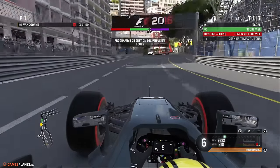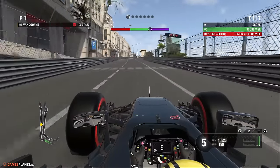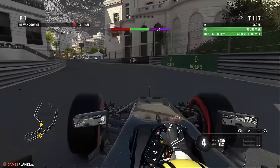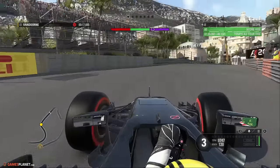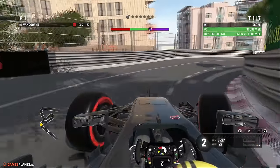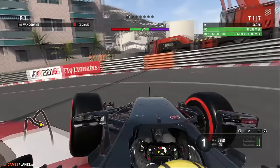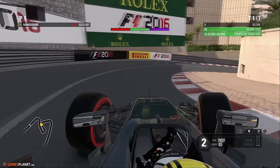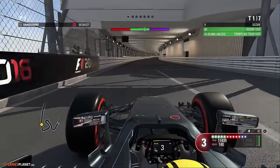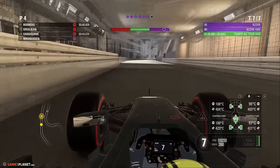Sur la piste de Monaco, la gestion des pneus est quelque chose de très délicat. Ça glisse beaucoup, il y a énormément de bosses et la voiture ne peut pas aller du côté des bords de piste à cause des marbles qui vous emmènent directement dans les rails. Pas de droit à l'erreur ici. On rappelle qu'on est en mode expert avec l'anti-patinage en intermédiaire comme seule assistance. Je pilote avec le volant F1, qui me permet d'avoir exactement la même chose que Stoffel Vandoorne.